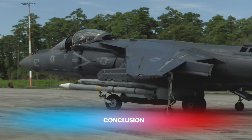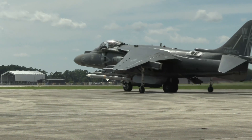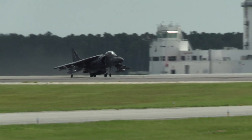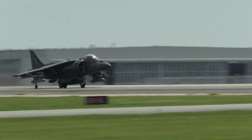In conclusion, both the AV-8B Harrier II and the F-35B Lightning II are remarkable aircraft with unique features and capabilities. The Harrier II, with its proven track record and versatility, remains a valuable asset for many air forces.